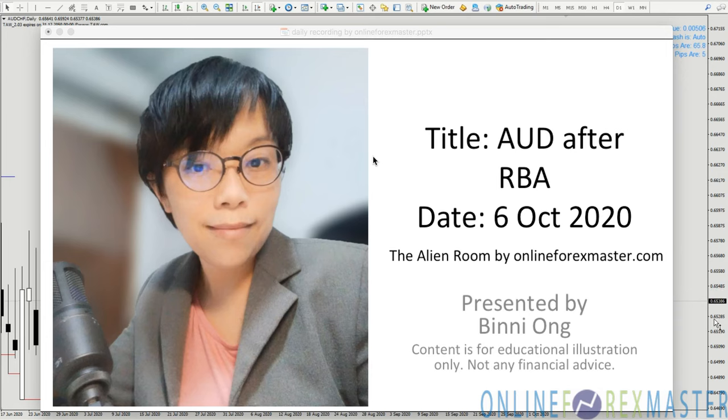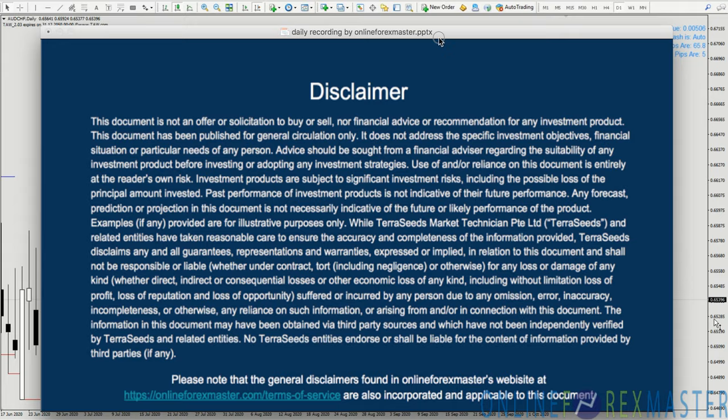We are taking a look at the Aussie for the next 5pm close, which is the next H4 close. So let's take a look at the disclaimer.